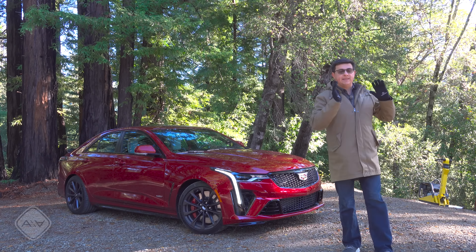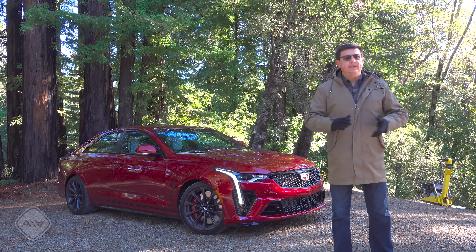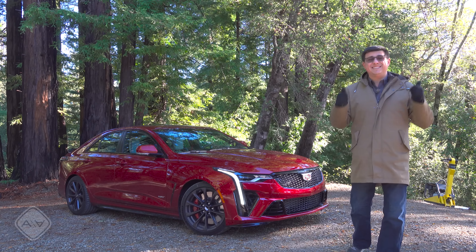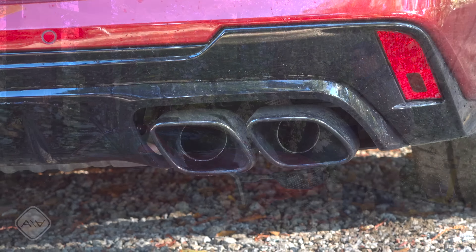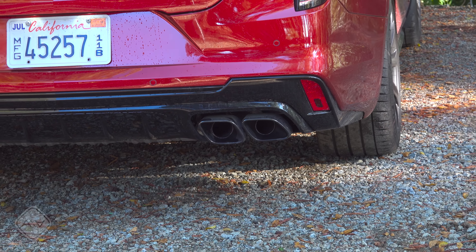The ATS was focused at the BMW 3 Series and the Mercedes-Benz C-Class, but it always felt a little small on the inside. The CT4 is a lot less expensive than the ATS — one model year to the next, it lost $6,000 of MSRP — and Cadillac retargeted this model at the Audi A3, the Mercedes-Benz CLA and A-Class, and the BMW 2 Series Grand Coupe.